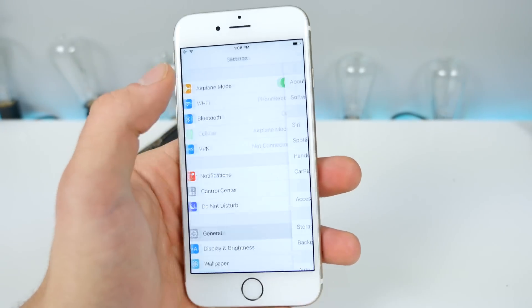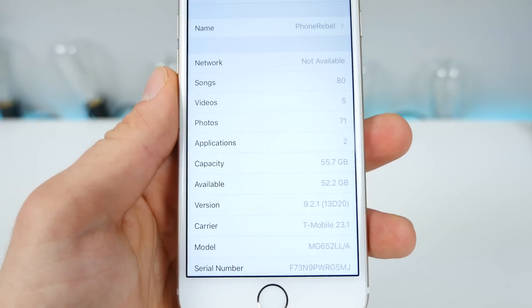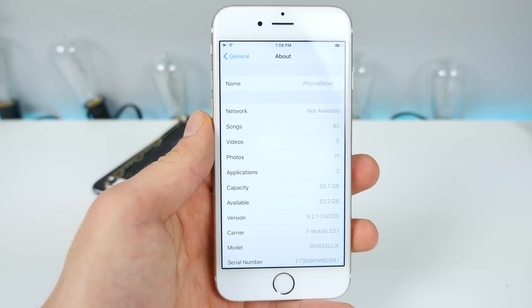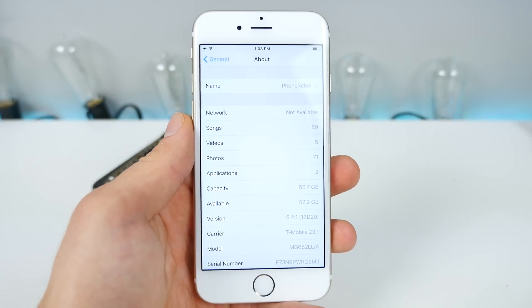So if you actually go into Settings, the build number is different. Instead of 13D15, it's now 13D20. Now besides this, is there anything different? In this video, I wanted to test whether iOS 9.2.1 version 2 fixes anything else, including the 1970 bug.